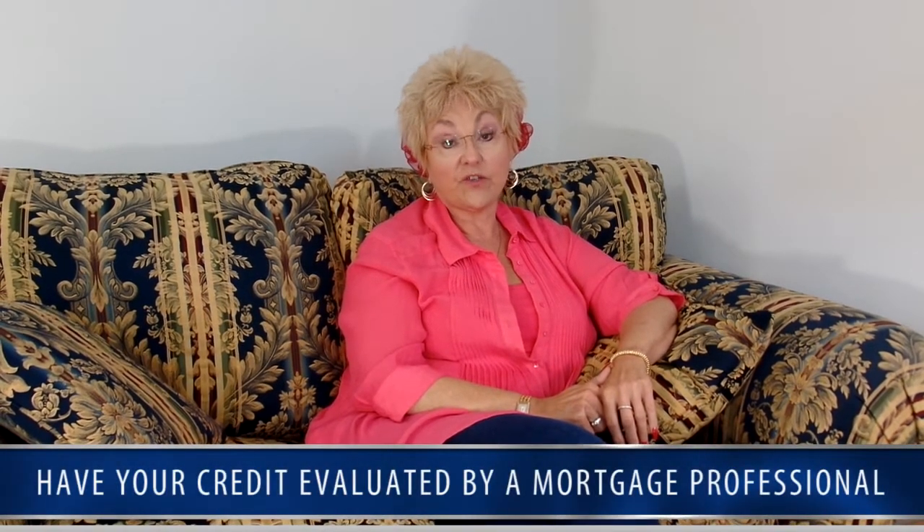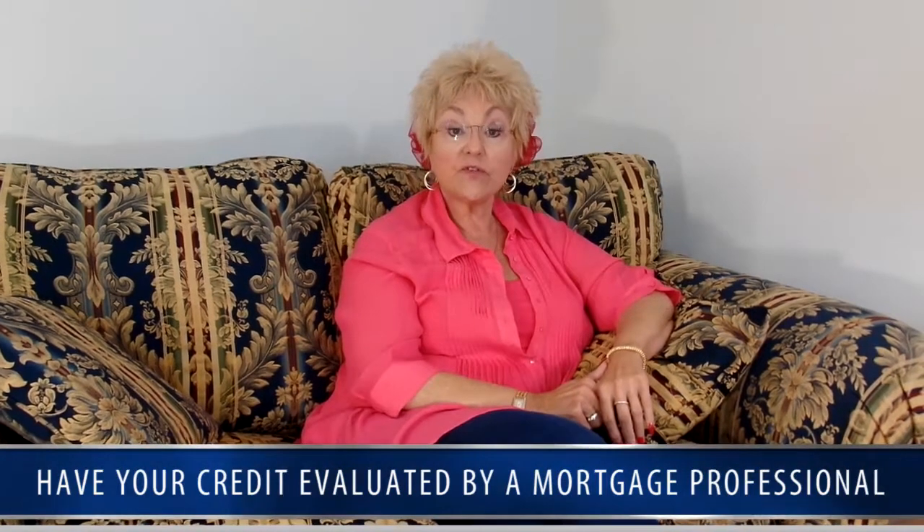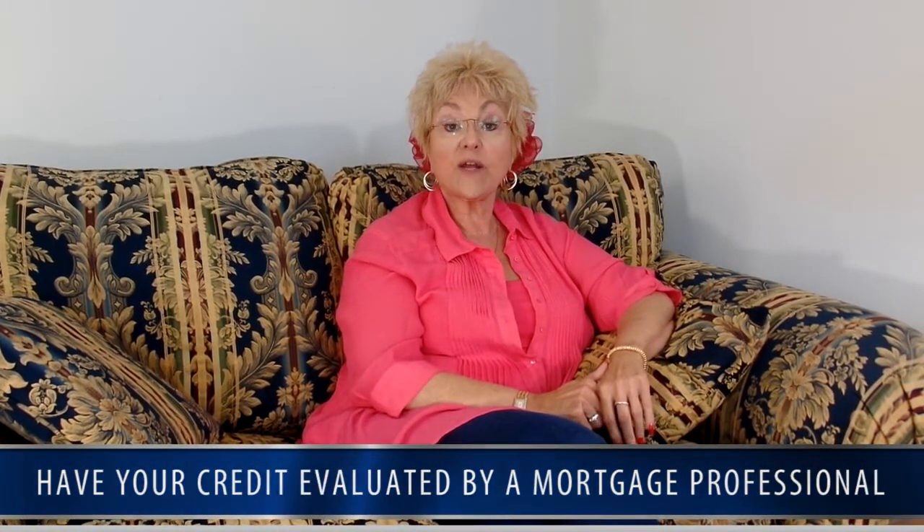Why? You should have your credit evaluated by a mortgage professional. FreeCreditReport.com and other similar services use a different credit scoring model. If they tell you that your score is 720, don't be shocked when a bank runs your credit and it actually turns out to be 660.